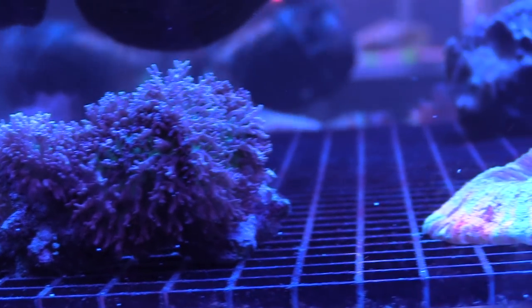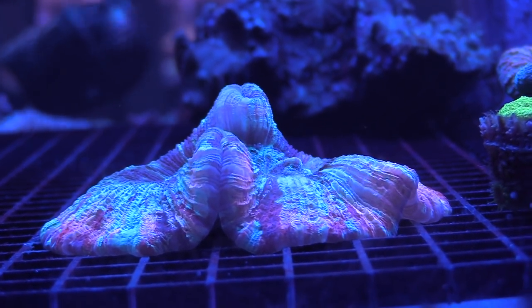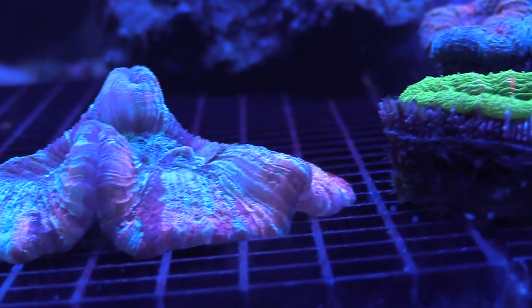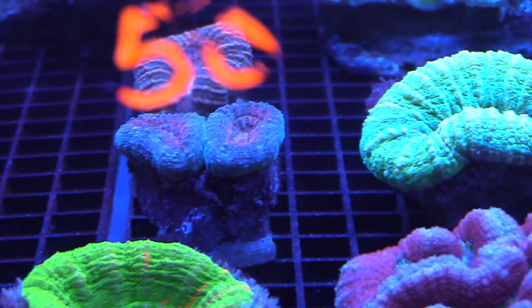For those who like full colonies, they've got them right here. I'm more of a frag person — I like getting small pieces at affordable prices and growing them out into colonies. I think that's a lot more fun for me.